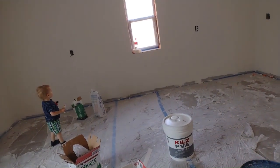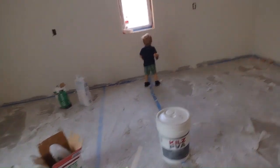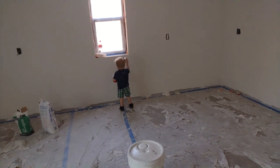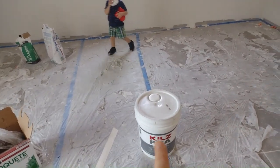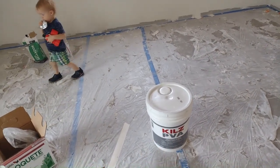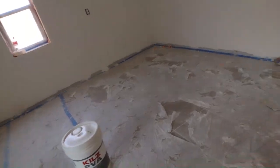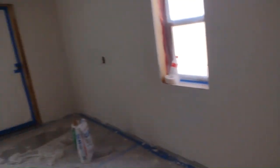We'll see if they actually do come today — they were supposed to come yesterday, so there's a good possibility they'll come today. But that ceiling layer needs to dry three days. And we got the primer ready to start putting on for paint. Apparently we'll have to do two or three layers of primer before we start putting on the actual paint.